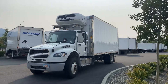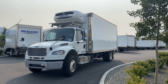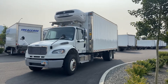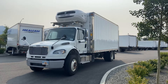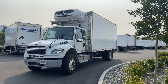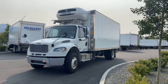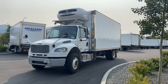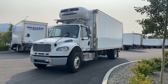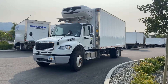We have a 2018 Freightliner M2 with roughly 18,800 miles. It's equipped with a Cummins L9 and an Allison 3000 series transmission. It's got air suspension and a 33,000 GVW. That's a 20-foot refrigerated van with a Thermo King T-1080R reefer unit. It's also equipped with a Maxxon BMR column gate.